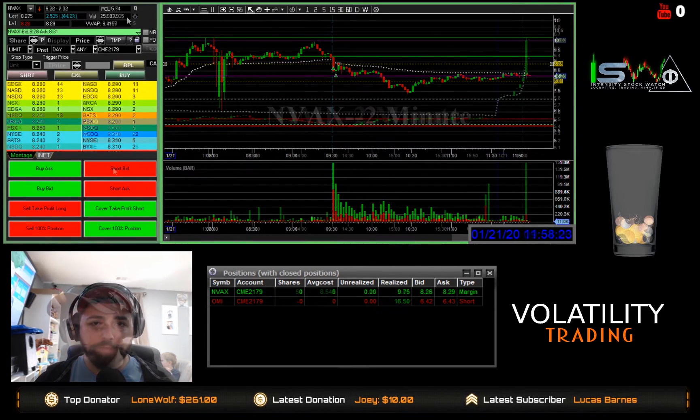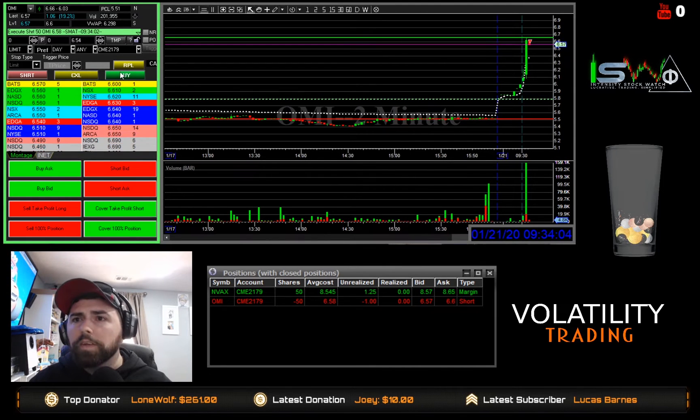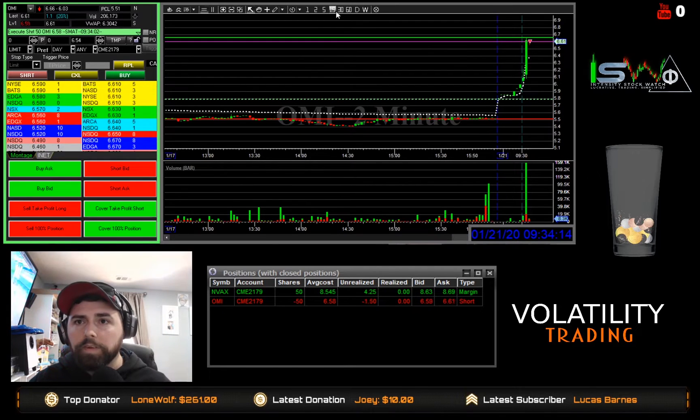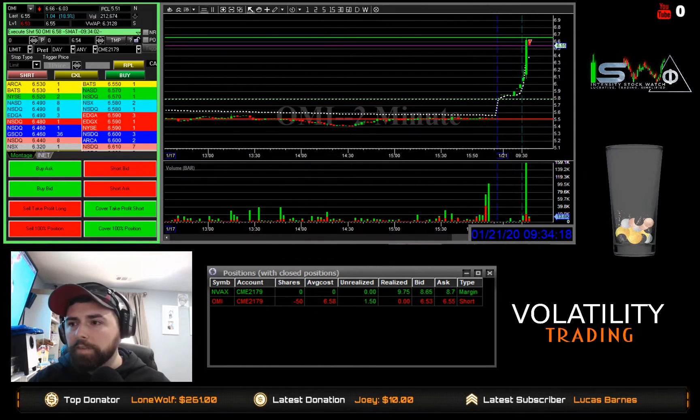And here's the live trade on OMI. We're going to start OMI. What did we get there? It's 58. All right, we got our fill there on NVAX.